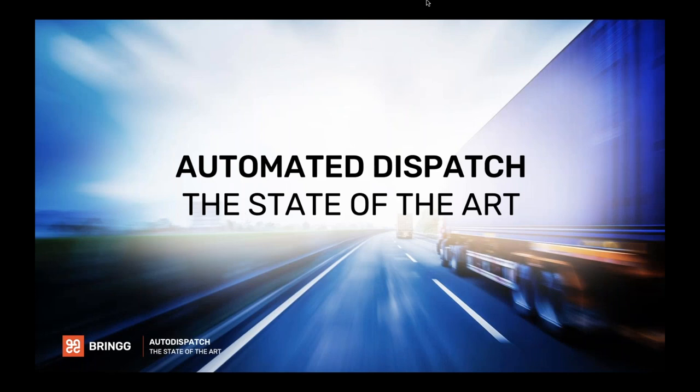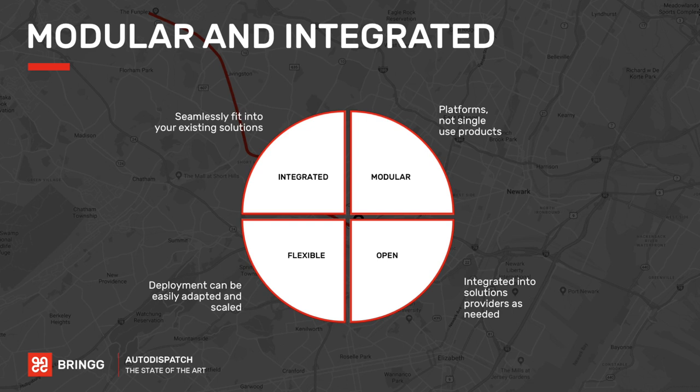Automated dispatch has really come a long way in recent years. Today, the state-of-the-art solutions are modular platforms that are heavily integrated. Integrated means they fit into the solutions you already have. Because they're modular, you don't need to change everything you're doing — you can adopt the right modules and capabilities to fit your business needs, your tech stack, and the hardware you've already invested in. They're also open and flexible: you can build on them, add your own capabilities, connect with other providers, and easily add new modules as you grow.